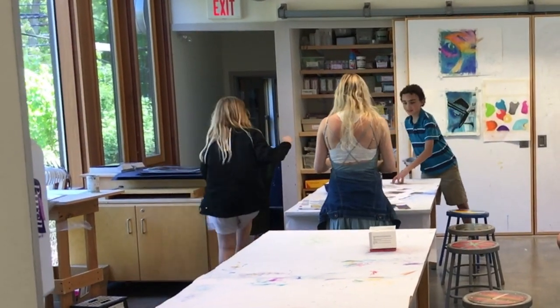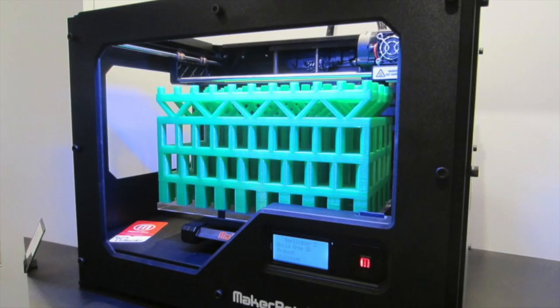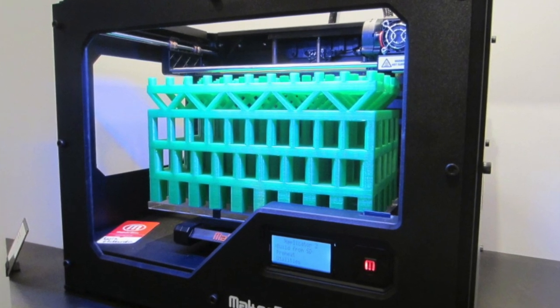Upstairs, there is a second studio used for photo classes and three desktop computers used for photo and video editing. You can often find students utilizing the 3D printers for various projects.